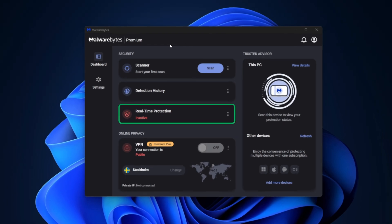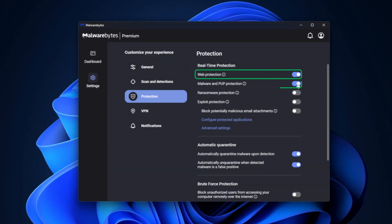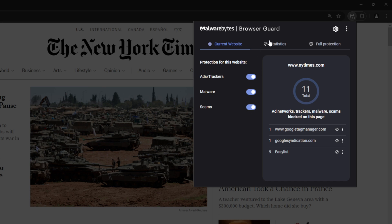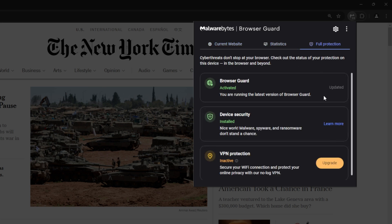The real-time protection feature also has some toggles that you can enable for further safeguarding, like website, malware, PUP, and ransomware protection. Plus, the unique exploit protection feature protects against attacks that specifically target security flaws and vulnerable apps. As far as additional security features go, there's a nifty Browser Guard Extension, which works to block ads, scams, third-party trackers, and malware.